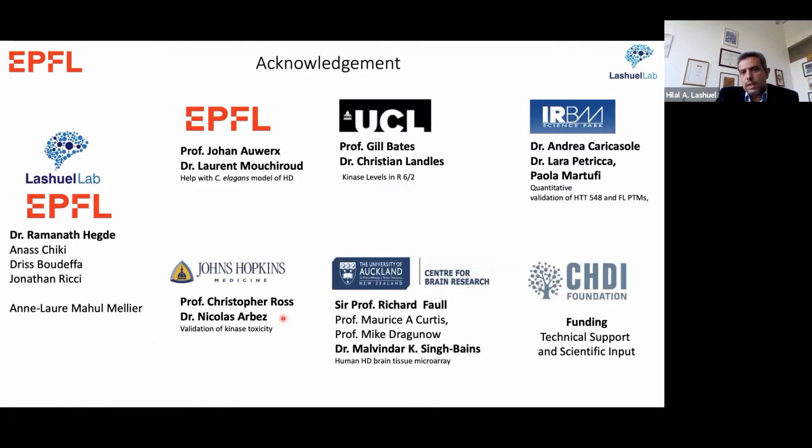I'd like to end by acknowledging the people who contributed to this work. This work was led by Ramanath Hajj, but it would not have been possible without many collaborators listed here. Thank you for your attention and I look forward to taking questions during the panel discussion.